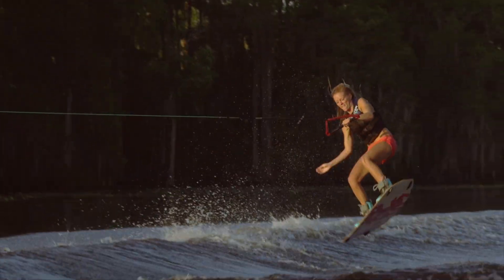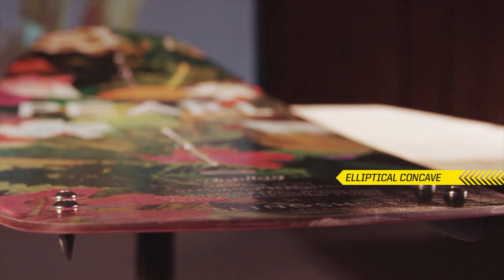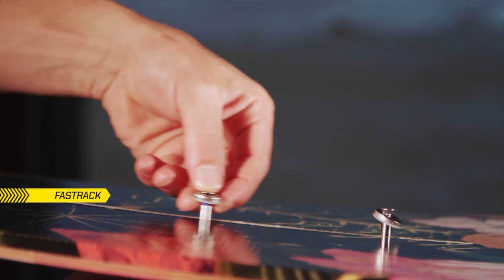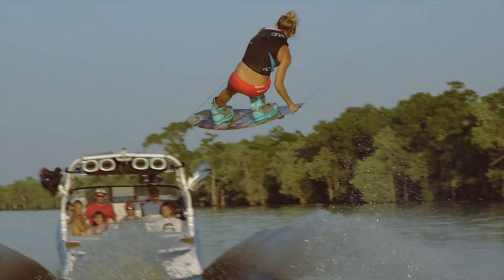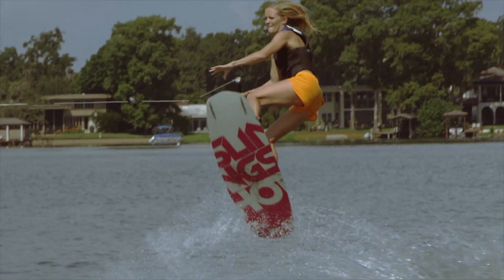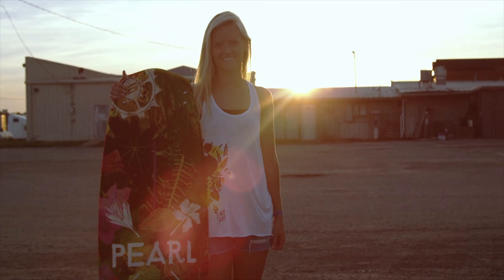Elliptical concave in the tips and tails allow for an ease of transition from edge to edge, while the fast track ensures maximum comfort and stance adjustment. Performance comes first and polish comes second. It's time for you to elevate your riding with the 2015 Pearl.